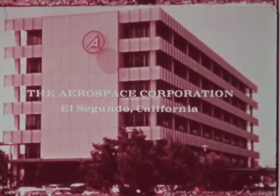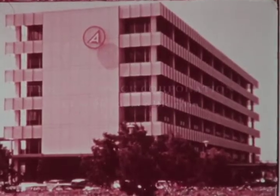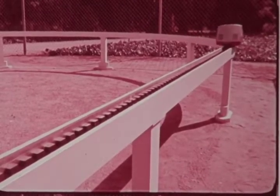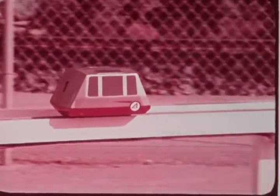The Aerospace Corporation of El Segundo, California, a not-for-profit company, since 1968 has been conducting detailed studies of a new concept of urban transportation. Technological expertise gained through Aerospace Corporation's work in the space and missile field has been applied in developing this new concept. It is called Advanced Personal Rapid Transit, or APRT.